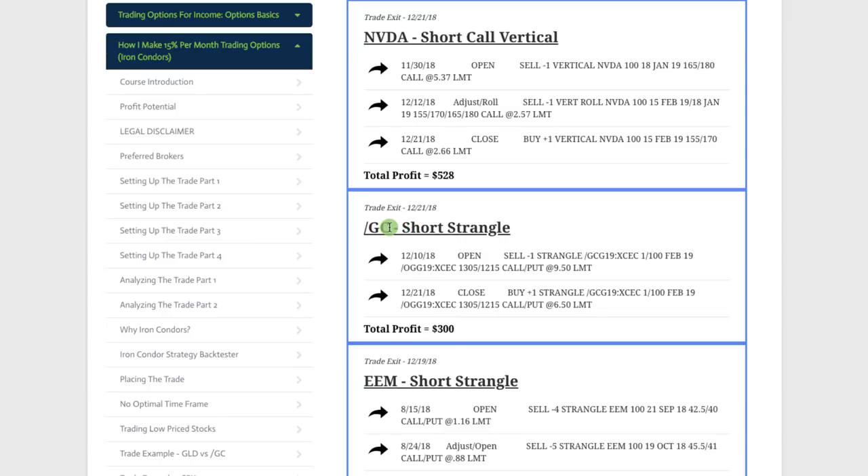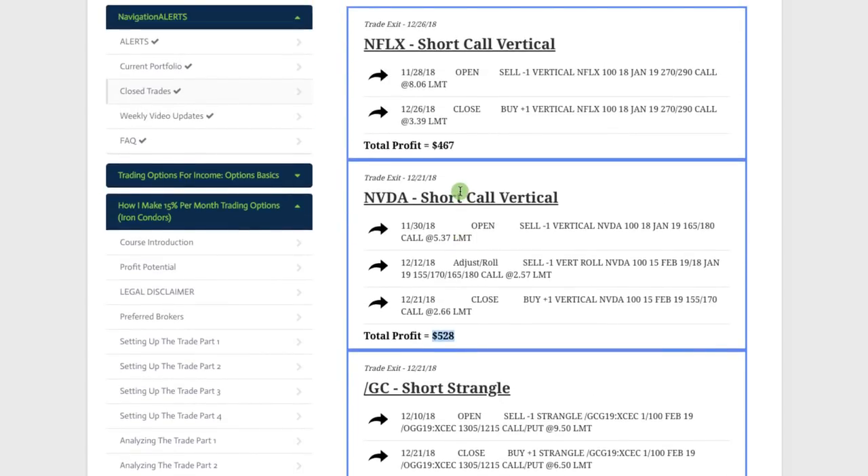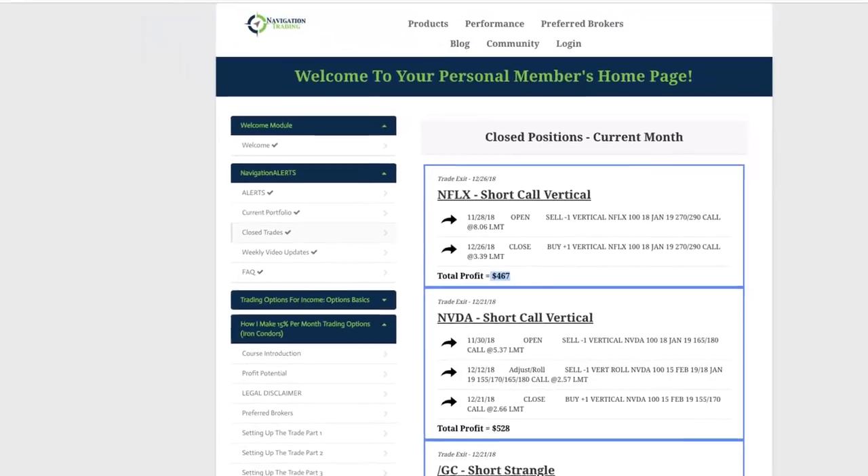Another short strangle in Ford/GC, which is gold, booked a profit of $300 on that trade. In Nvidia we did a short call vertical, booked a profit of $528. Lastly, in Netflix we did another short call vertical, booking a profit of $467. Those are all the closed trades for December.